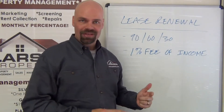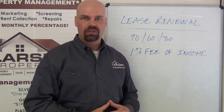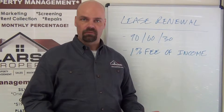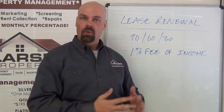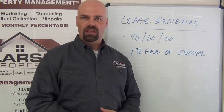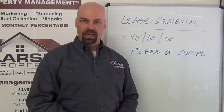The first thing I have up here is the 90-60-30. Right at 90 days we start contacting the tenant to get their intent, and we have a written form called a tenant's renewal intent — basically do they want to renew, do they not want to renew, what's going on with their situation. If they sign the form saying they are intending to potentially renew, we will go ahead and order an inspection.